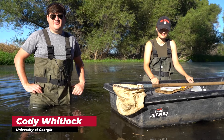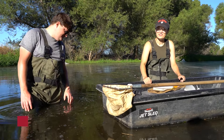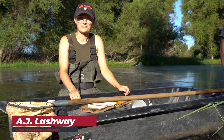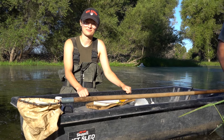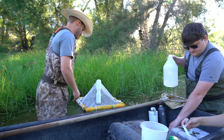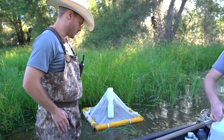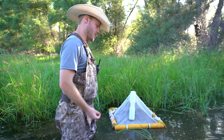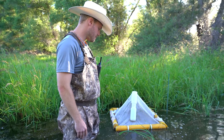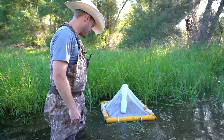I'm Cody Whitlock; I recently graduated from UGA with a bachelor's in ecology and now I'm a technician on the project. I'm AJ Lashway; I recently graduated from Ohio Wesleyan University with a bachelor's in zoology, environmental science, and English, and now I'm a technician on the project as well. These emergent traps are used to sample bugs as they constantly go through life stages out here — from egg to aquatic larvae, some go into a pupa phase, and then they emerge out of the water into their terrestrial life stage.